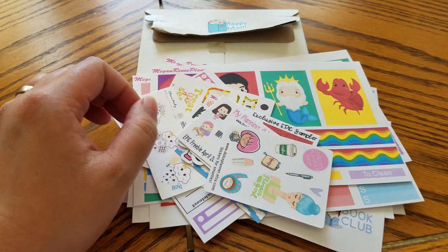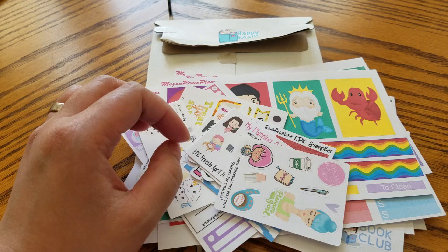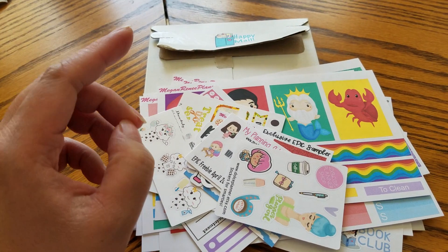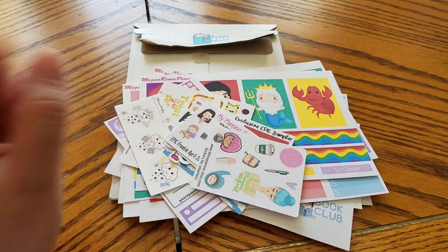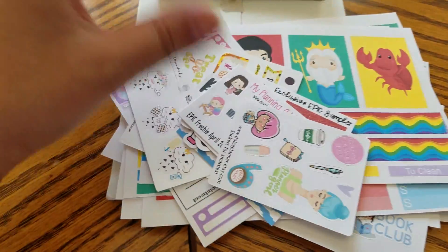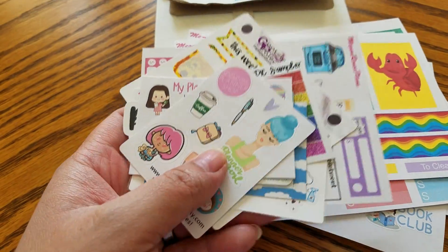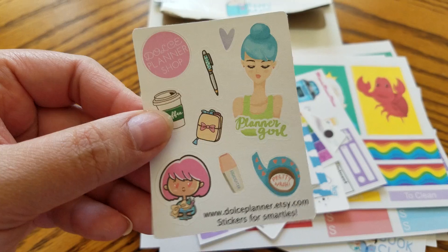The next shop is Megan Renee Plans. I believe the owner's name is Megan Renee and she's based in Columbus, Ohio. She was offering 30% off during the Epic Spring Sale and I got one kit and a bunch of functional stickers. She had a bunch of samplers — this is how many samplers I got from her store. Let's look at them one by one.